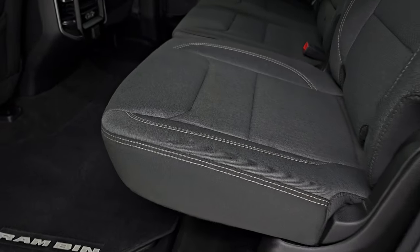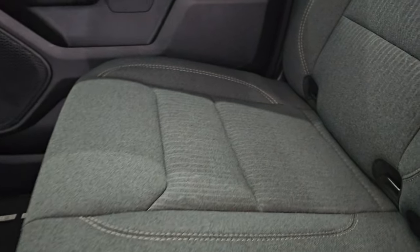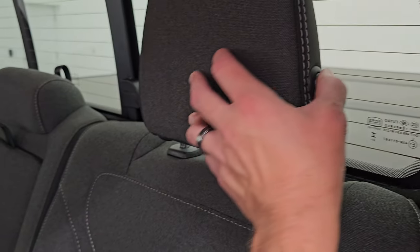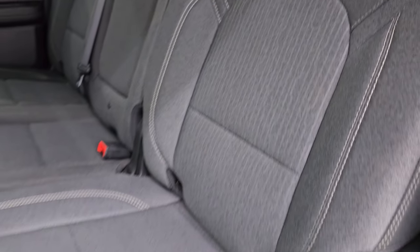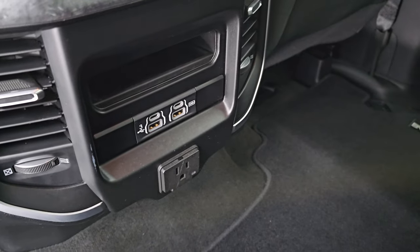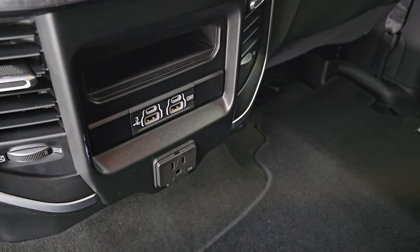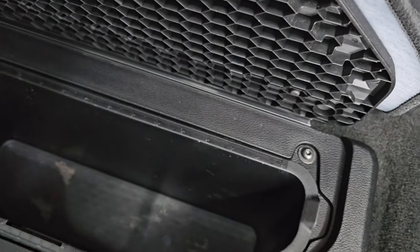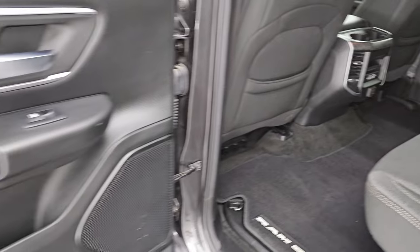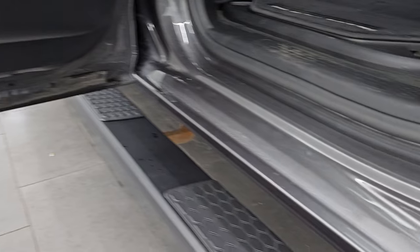Taking a look at the back seats — they are in fantastic shape, no rips or tears. It does have the LATCH child safety system for any car seats you may have. There's a power sliding rear window with built-in rear defrost, and the headrests fold down for better visibility. You get factory floor mats back here as well, two USBs, two USB-Cs, and a 115-volt 400-watt plug-in. The seats fold up to give you a nice flat floor. You also get in-floor bins with removable containers for easy cleaning — great for ice and drinks or extra storage. Child safety locks are on the back doors.